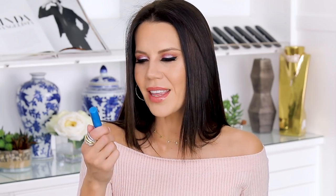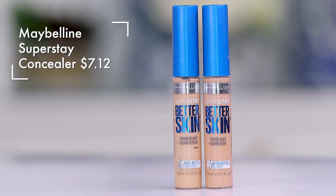The Infallible Pro Glow from L'Oreal is really surprising because I actually like a lot of L'Oreal concealers, but this one is just so watery. It settles and dries down differently than the foundations I use, so they never mesh well together. I don't like it.